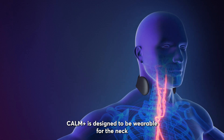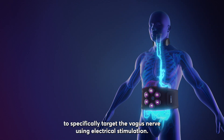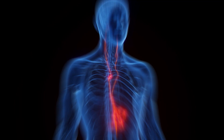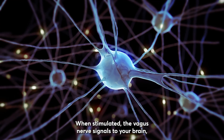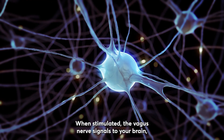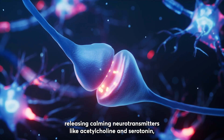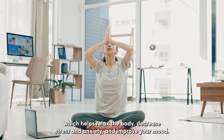Calm Plus is designed to be wearable for the neck, to specifically target the vagus nerve using electrical stimulation. The vagus nerve is the main part of the parasympathetic nervous system and helps us put the body into a rest and digest state. When stimulated, the vagus nerve signals to your brain, releasing calming neurotransmitters like acetylcholine and serotonin, which helps relax the body, decrease stress and anxiety, and improve your mood.